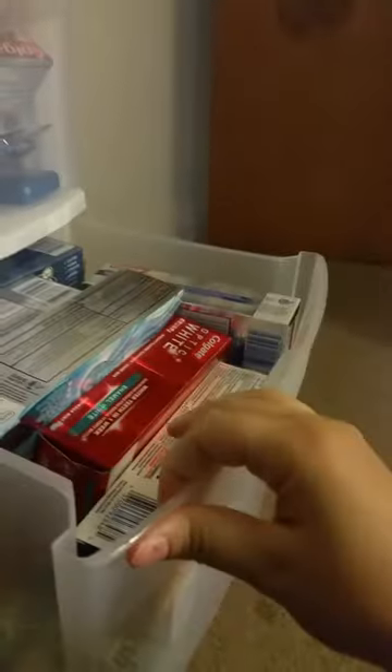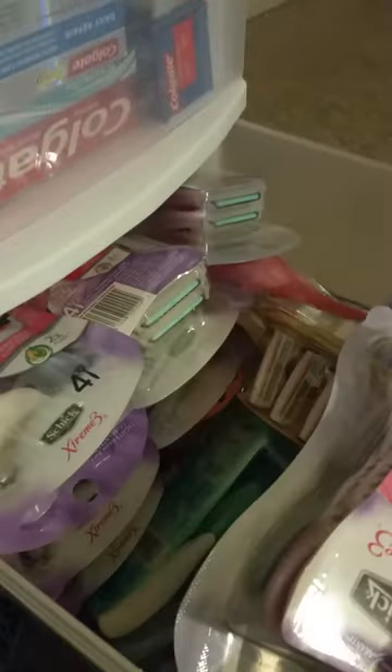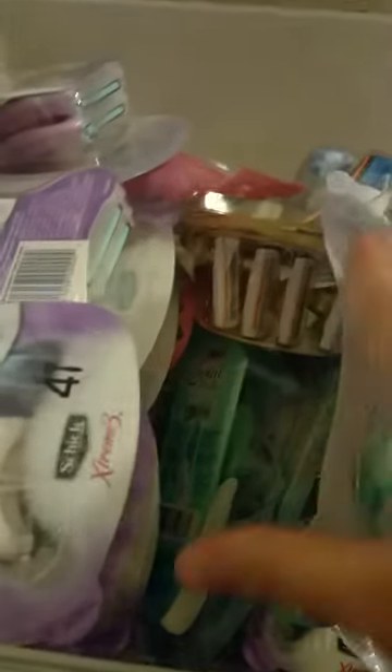There's some hand soap and some stationery. These two drawers are completely packed with toothpaste — I can't even pull it all the way out or it'll come tumbling down. One of them also has a bunch of toothbrushes and some floss. The bottom drawer is razors — lots of Schick razors, the big ones, from all those good razor deals.